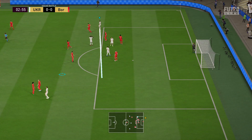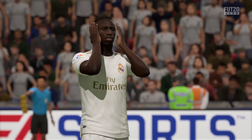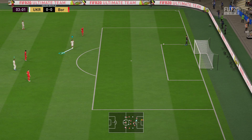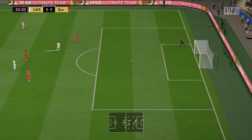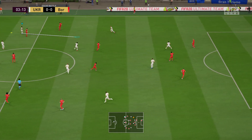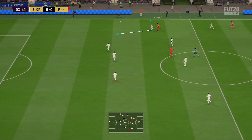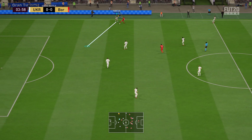Hit it well but nowhere near the target. From that distance he had to go for power, but he's got to do better than that. And this is the line-up for the home side: Thibaut Courtois starts in goal, Sergio Ramos plays with Gerard Pique in central defence, and he's set up for an attacking line-up with two out-and-out attackers.